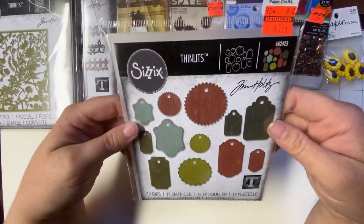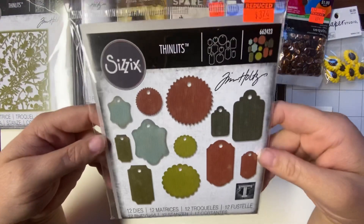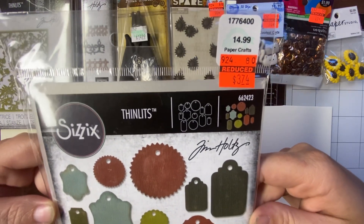And the last one I got is this one, and it's Gift Tags. It was $14.99. I paid $3.74.